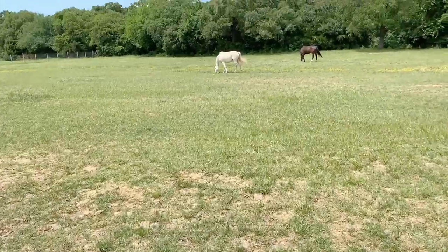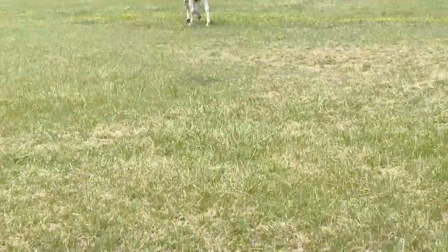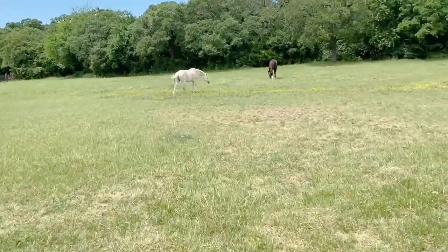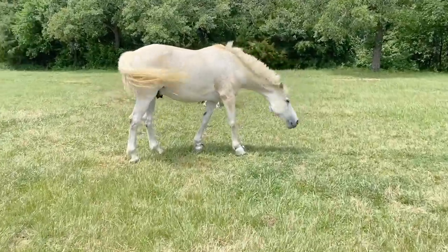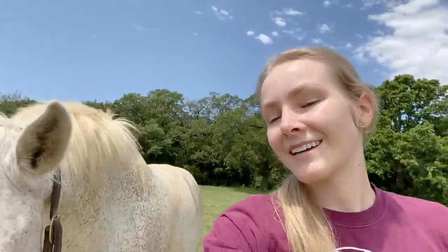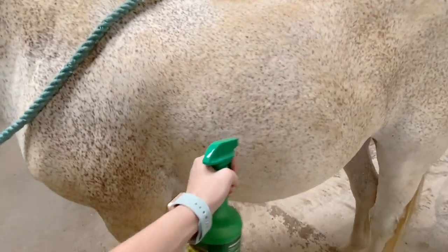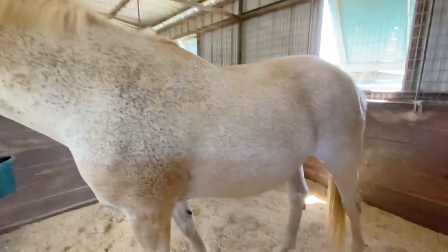Dang it. Guess he's not getting a bath. This is like high-key upsetting because look at how gross he is — he really needs a bath and the wash stalls are closed until the 14th. The least we can do is pull his mane. Hi best friend, how are you? I guess you have to stay dirty. That's really upsetting. So gross. Well I guess we'll pull your mane and go from there.